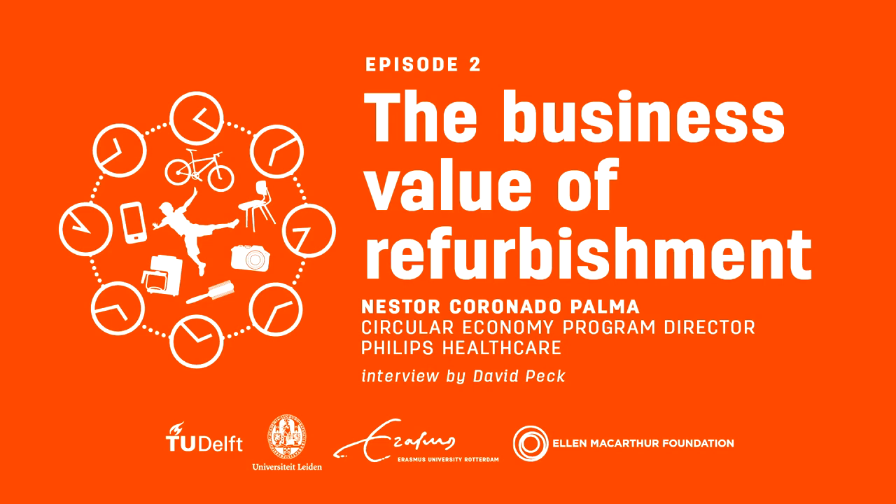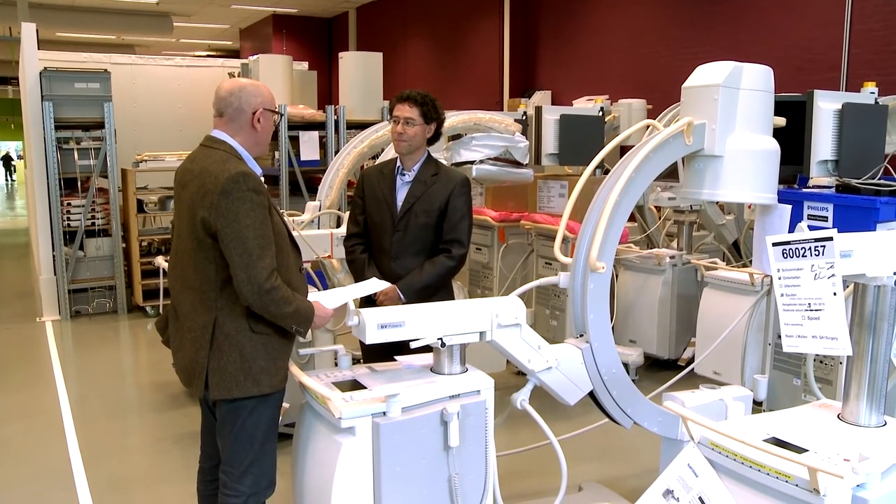Hi Nestor, we're here today in the Netherlands in a Philips refurbishment factory. So what exactly does Philips do here?